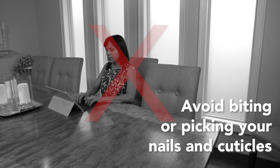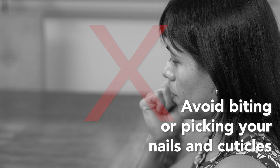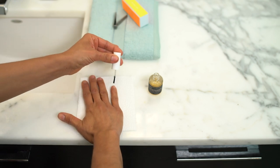Avoid biting or picking your nails, including your cuticles. Injuring your skin increases your risk of infection, which could worsen your psoriasis. To kick this bad habit, try applying bitter-tasting nail polish, or replacing this habit with a better one, such as playing with a stress ball.